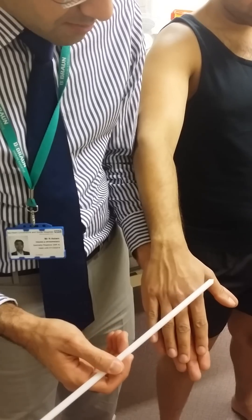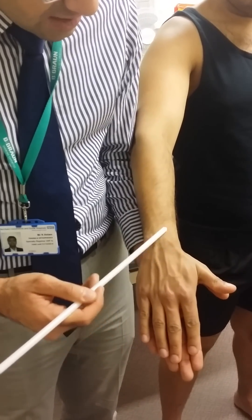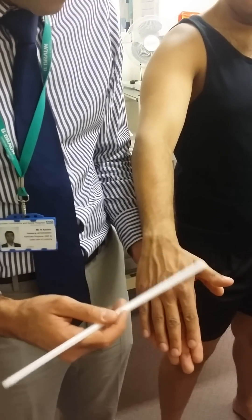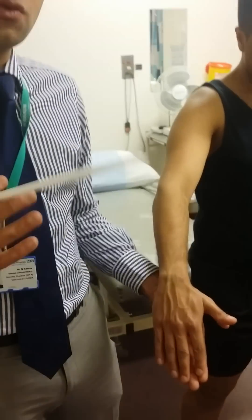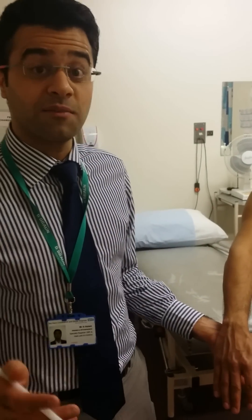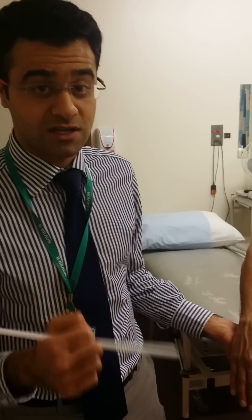If you lift your thumb up, you can see the extensor pollicis longus contracting. That muscle is supplied by the posterior interosseous nerve. So that's the course of the radial nerve. Thank you very much for listening. In the next video, I'm going to tell you how to examine the radial nerve further.